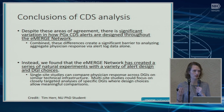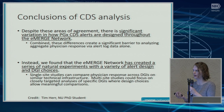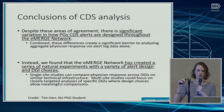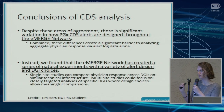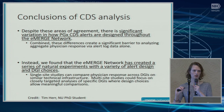Tim has rewritten the paper and is about to circulate it. There's significant variation in how CDS is designed, creating a real barrier to analyzing aggregate physician response. But on a positive note, what we've created is a series of natural experiments with a variety of alert design and drug-gene interaction choices. A single-site study could compare physician response across different drug-gene interactions within the same EHR infrastructure — comparing response to simvastatin versus a clopidogrel alert. Or multi-site studies could focus on closely targeted analysis of specific drug-gene interactions where design choices make meaningful comparisons, such as clopidogrel implemented at one site versus another.